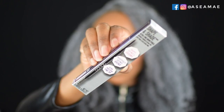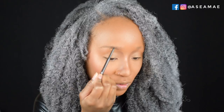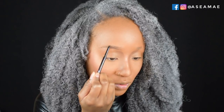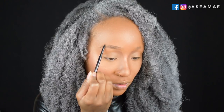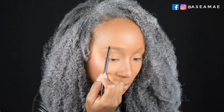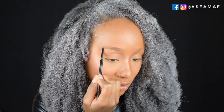Now moving on to brows — I'm using the Collab Shape and Shade brow pencil. I start by brushing out my brows and then drawing them out long to elongate them, making them straighter and more dramatic the way Storm's are in the Marvel comic. Once I've got that shape I fill them in to look nice and full.